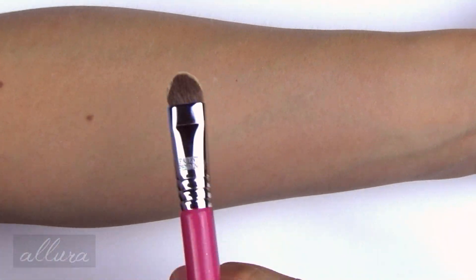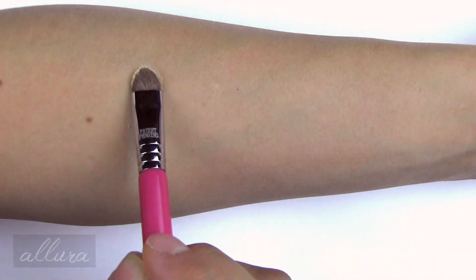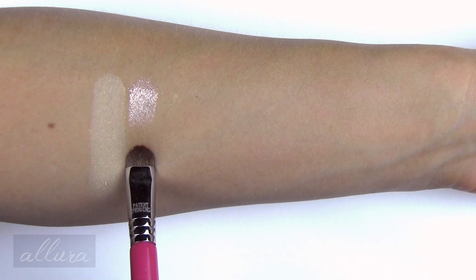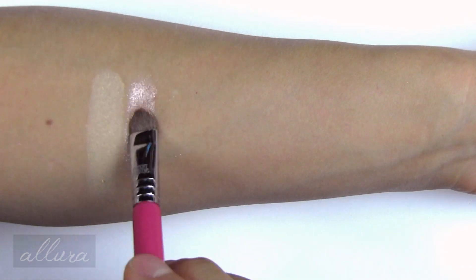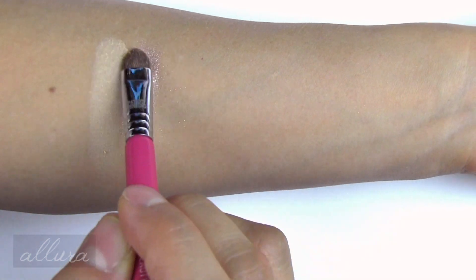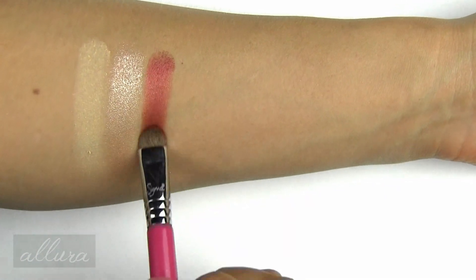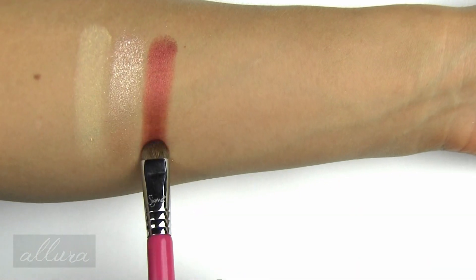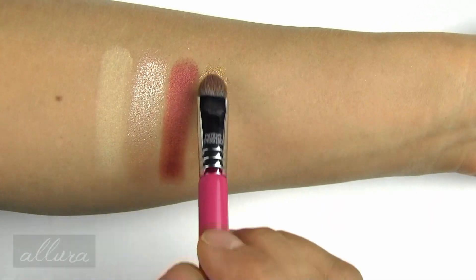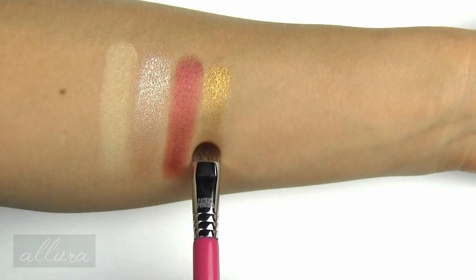Swatched over primer we start with Naked Truth, a matte kind of egg cream shade. Second is Champagne Wasted, a metallic peach champagne. Third is Love Addict, which is a deep red maroon with a metallic finish. Fourth is Desire for Gold, which is more of a vintage gold shade — a deeper and kind of more yellow-brown gold with a metallic finish.